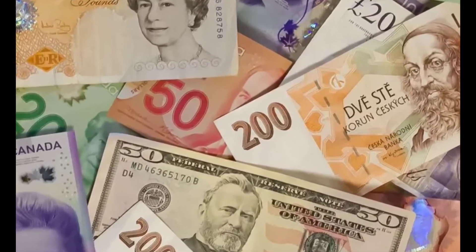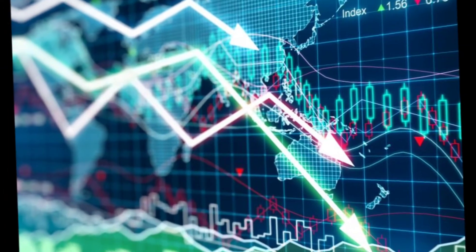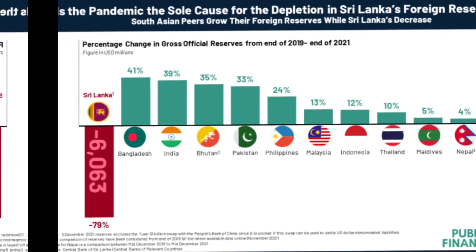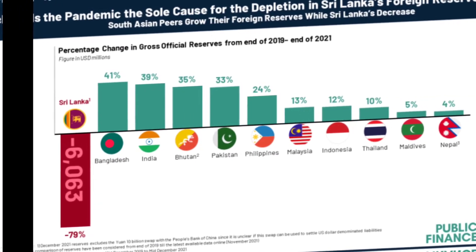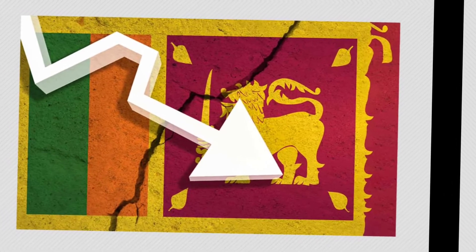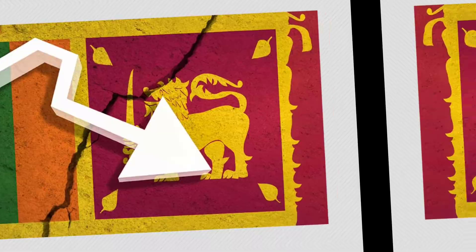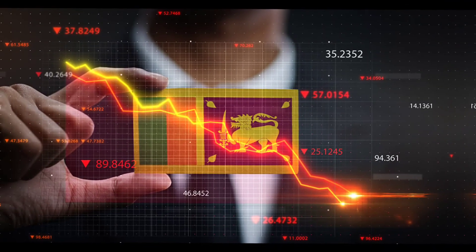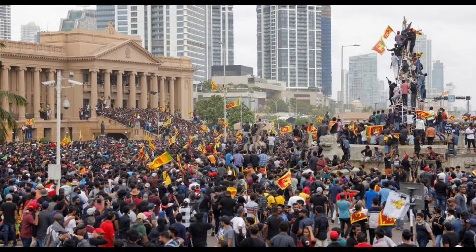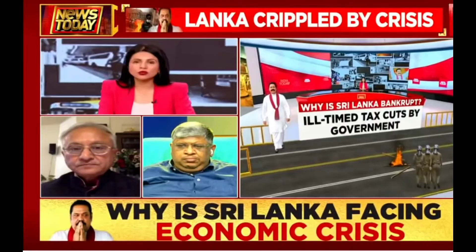What are foreign currency reserves and can they help combat the global economic crisis? Let's answer this question. Sri Lanka's foreign currency reserves have fallen by 99 percent since 2019 amid an economic crisis that has seen the country's president overthrown. The economic and political crisis in Sri Lanka, which began in April 2022, has been playing out on TV screens around the world.